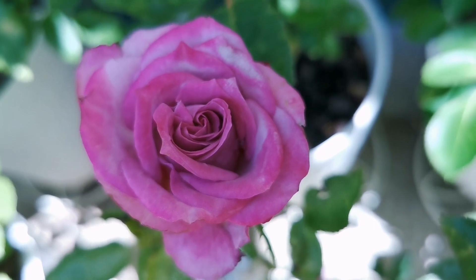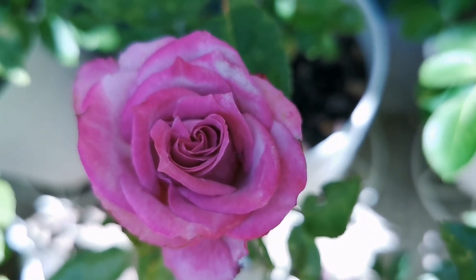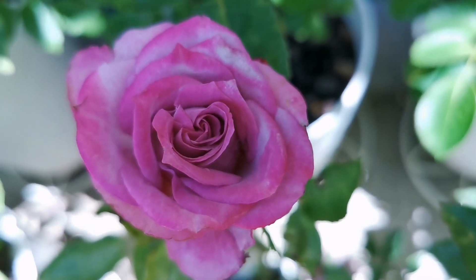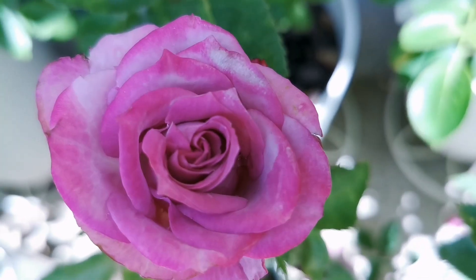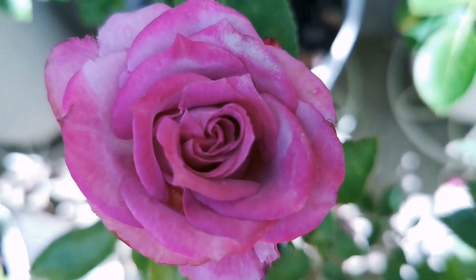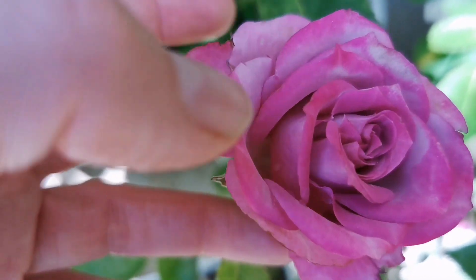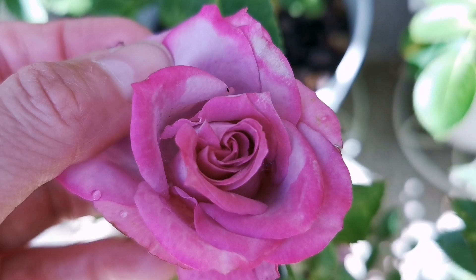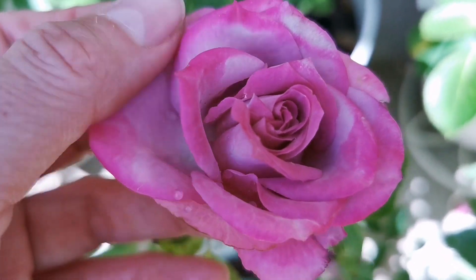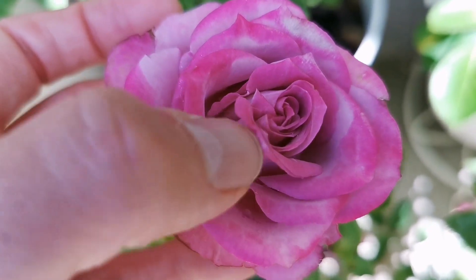Deep Purple is a South Korean rose made by Gares from 2010, as a florist rose. I think it's easier to see the colors when it's in shadow, like now, and to see how it gets this sunburn — inside is lilac.